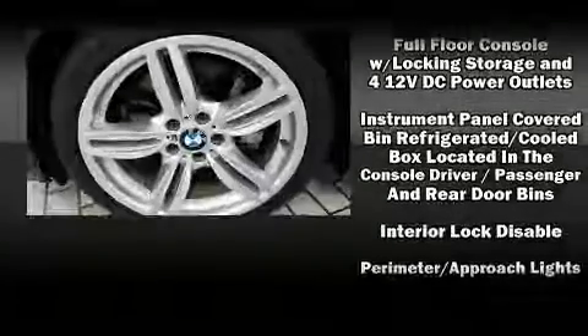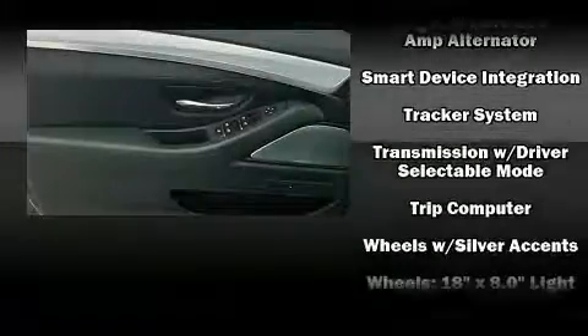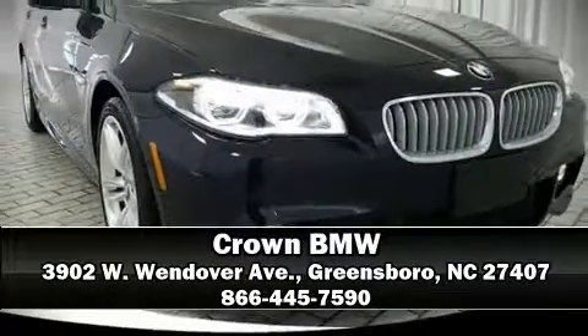You'll never lose visibility with rain-sensing wipers, which activate automatically when the drops start to fall. It also arrives with a Carfax history report indicating just one previous owner. Please don't hesitate to give us a call.